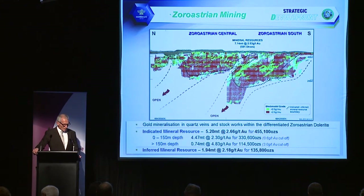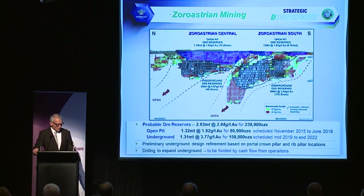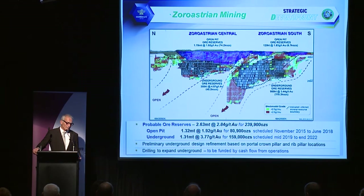The Zoroastrian resources are calculated from 0 to 150 metres at a 0.6 gram cutoff, and below that a 3 gram cutoff to mirror underground-type grades. The open pit extends to about 100 metres depth and then there are underground operations. You can see two north-plunging shoots — it's essentially two underground operations within one deposit, which is partly why the underground development costs are quite high, currently relying on the development of two portals to access that underground.